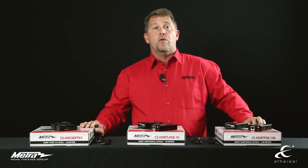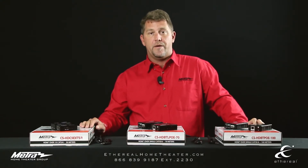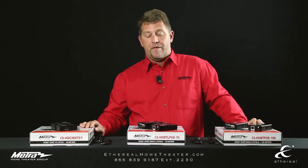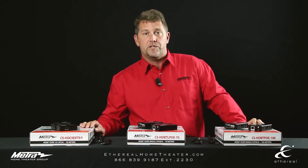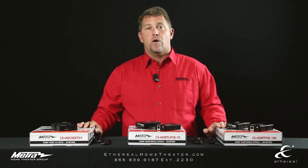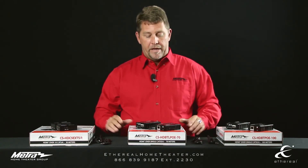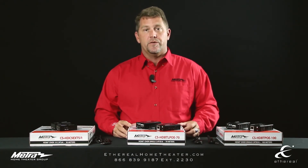All of these units are available at Metro Home Theater Group. Our phone number is 866-839-9187. If you have any technical questions, please dial extension 2230. For further information, you can go to our website etherealhometheatre.com and look up Baluns and HDMI extenders.